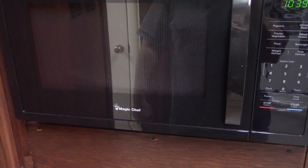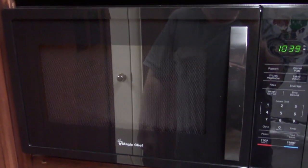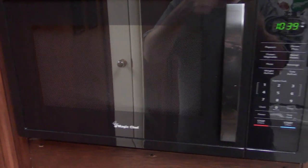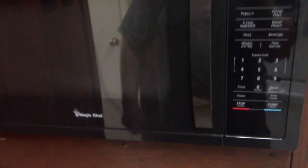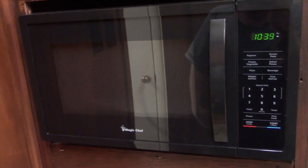And here's the Magic Chef Microwave I bought at the end of 2021. It works — haven't had any trouble out of it, so that's a good thing.